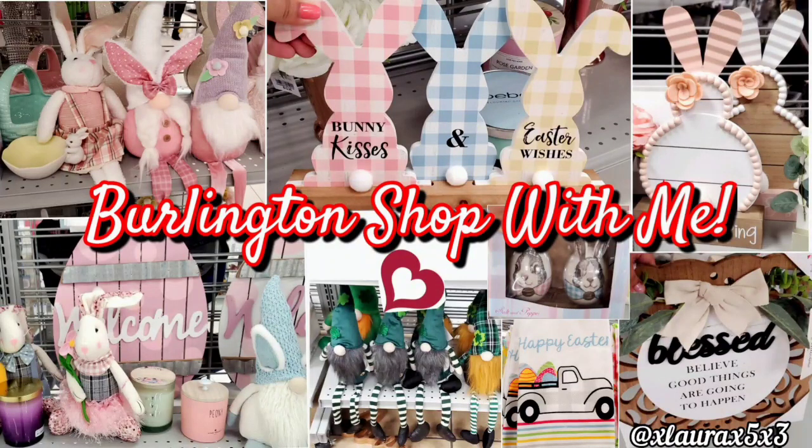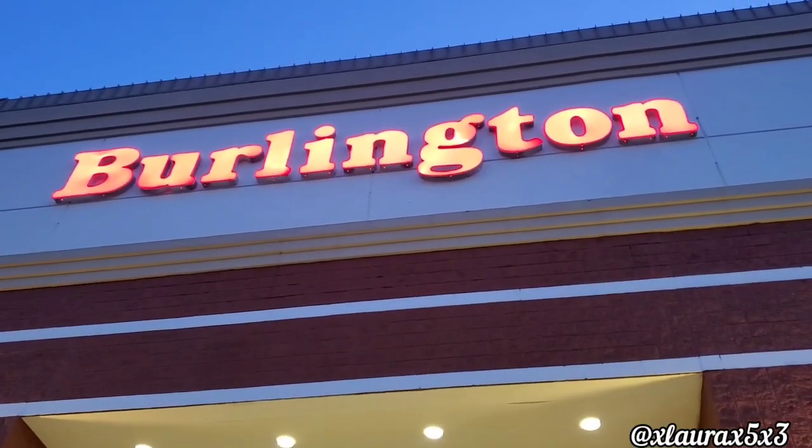Hey you, welcome back. In this video we will be visiting Burlington. I found lots of cute things and it's always fun to visit Burlington because you never know what you're going to find.